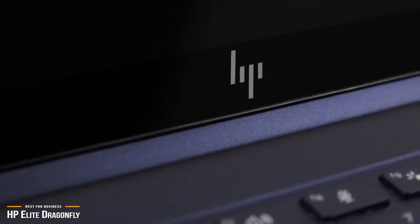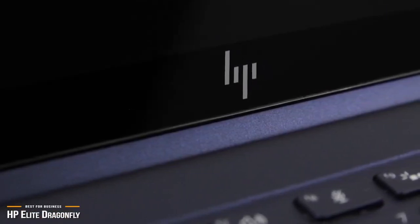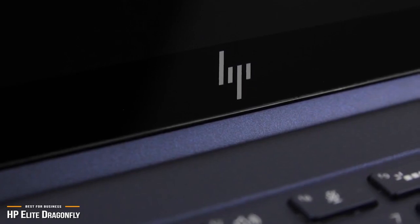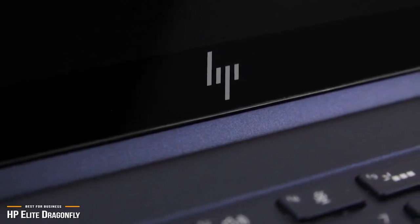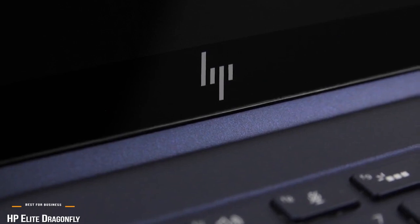The HP Elite Dragonfly is easily one of the best laptops out there for traveling professionals and executives. It's thin, light, powerful, and one of the most stylish laptops on the market. For all that, the price is a bit steep, but if you can afford it, it's worth every penny.